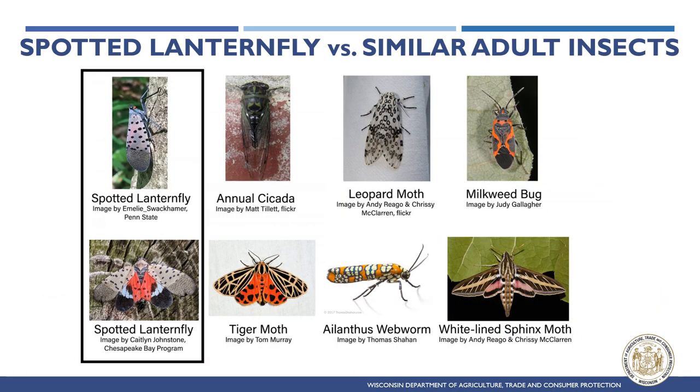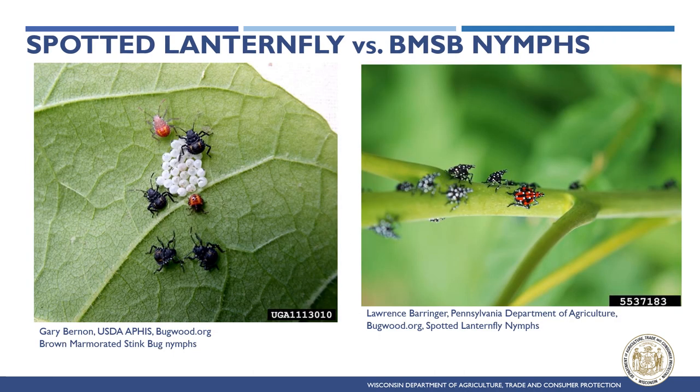Spotted Lanternfly can be mistaken for cicadas, tiger moths, leopard moths, ailanthus webworms, milkweed bugs, and sphinx moths. It is important to correctly identify Spotted Lanternfly, as chemicals like Bt that control moth larvae will have no effect on this pest. Spotted Lanternfly nymphs can be mistaken for red and black brown marmorated stink bug nymphs, although Spotted Lanternfly nymphs have white spots and there will not be a cluster of white hatched round eggs near them, since they emerge from egg masses.